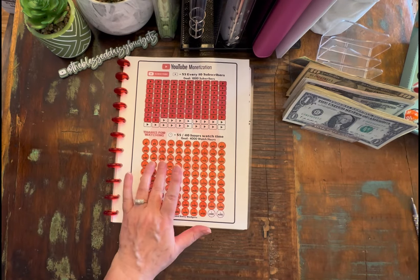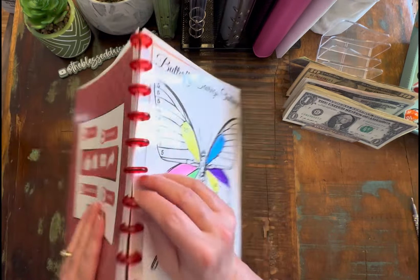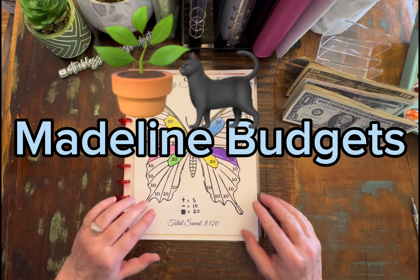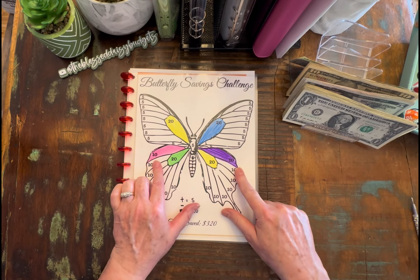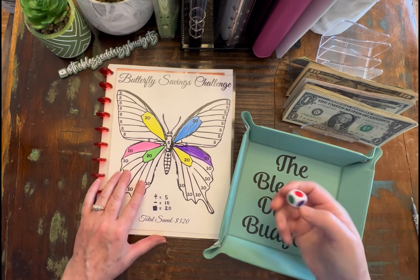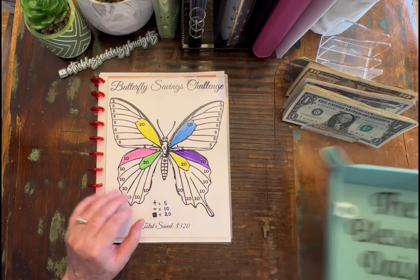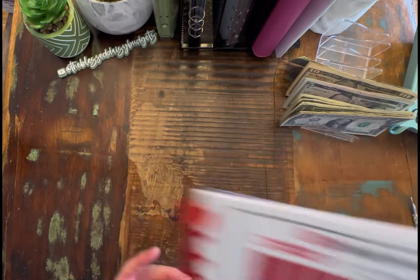Okay, and now what I want to do since we have this out is I want to go ahead and put $20 in this Butterfly Savings Challenge. This is for Madeline over Madeline Budgets. And we're just going to color in two $10s, but we're going to roll to see what color. Okay, so the first one will be yellow and then green.